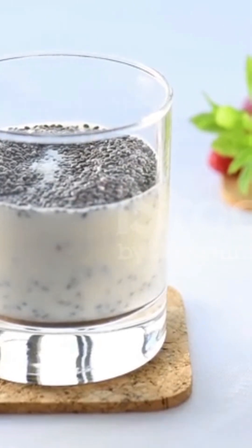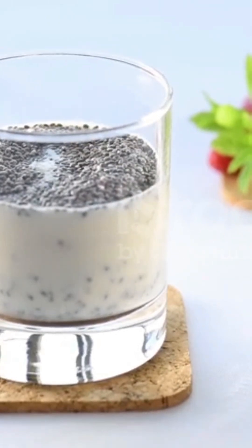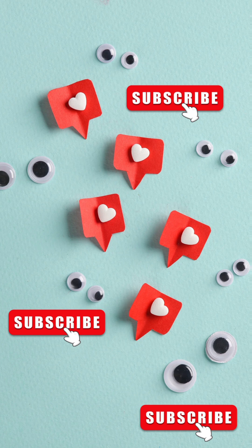Try both methods and see which one you enjoy more. Don't forget to like, subscribe, and let us know your favorite way to enjoy chia seeds in the comments below!